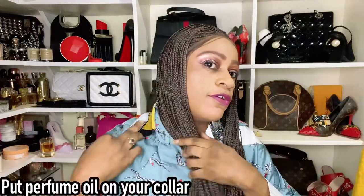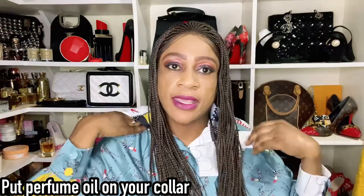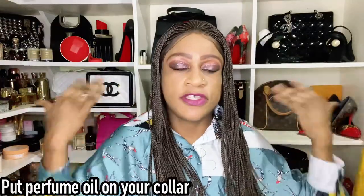Number fourteen: apply oil directly on your clothes — specifically on your collar. If you're wearing a dark outfit, put your fragrance oil generously on the collar and you'll have wafts of fragrance around you all day. Try to make sure the fabric is dark so staining isn't an issue.